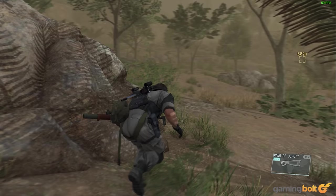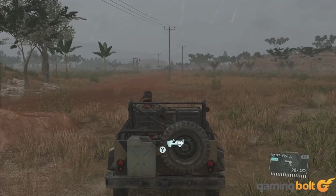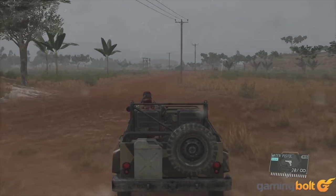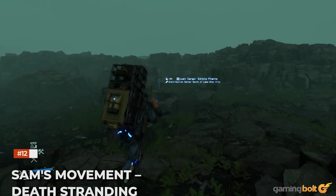Electrocution — Metal Gear Solid 5: The Phantom Pain. Compared to Peace Walker, you're in as much danger as your enemies when it comes to electricity in The Phantom Pain. Knock down a utility pole, for instance, and it will electrocute Big Boss if it falls on him. It's definitely something to avoid while it's raining as well, since the ground near it can become dangerous.